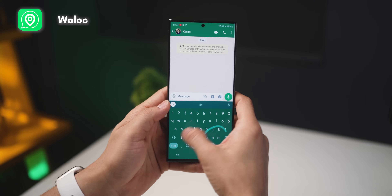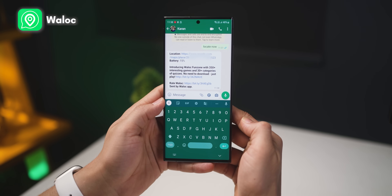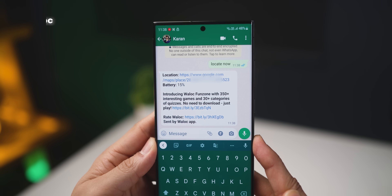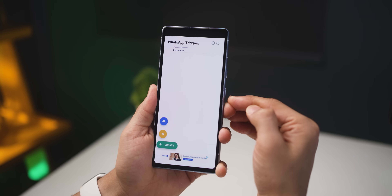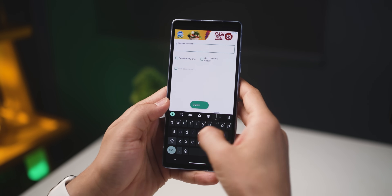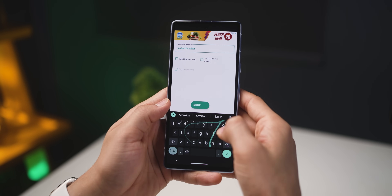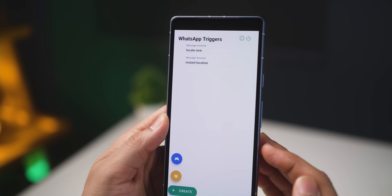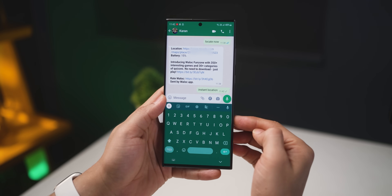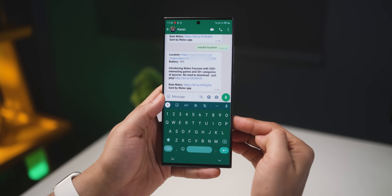This next app for WhatsApp is super useful. Let's say you're trying to reach out to your child or your significant other and you're unable to reach them, and you want to know where they are — are they safe? Well, there's something you can do about it. You could send a very specific phrase to their WhatsApp and in return get their location. You just install this app on their phone and set up a trigger phrase — for example, 'instant location.' You can decide whether you also want to know the battery levels and the network quality. The next time you send that phrase, it sends you that detail. That's so cool.